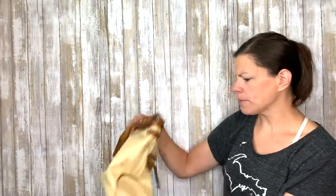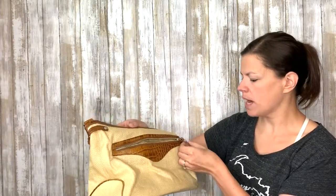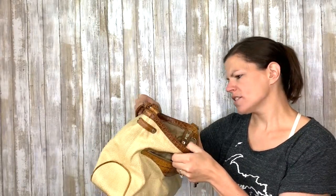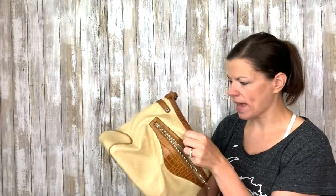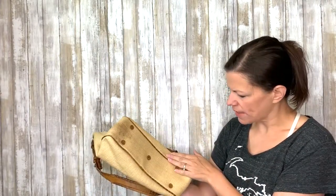This one is probably not worth much, but it is a straw bag with leather accents by Monsac. Actually, it's not straw — it's raffia. 100% raffia, lined with zipper pockets and all that. Really great shape, really cute. Don't even have to clean it that much. I like that one.